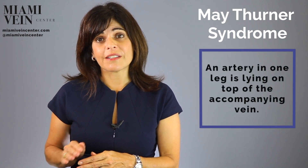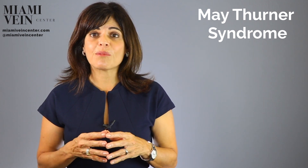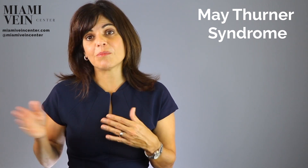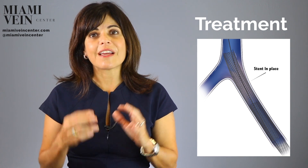To rephrase for non-medical ears: May-Thurner syndrome is a syndrome whereby an artery in one leg is lying on top of the accompanying vein, and that vein tends to become obstructed and grow clots because the blood is not flowing properly. The treatment is to go in endovascularly — using a catheter and not doing a big operation, but going in through a small incision — to place a stent in the affected vein. A stent is a little metal tube that holds open the vein so that blood can flow normally through it and it does not become obstructed.